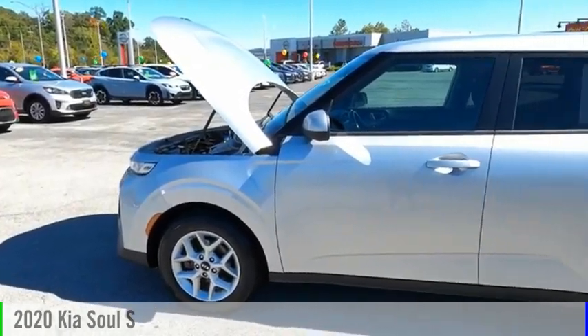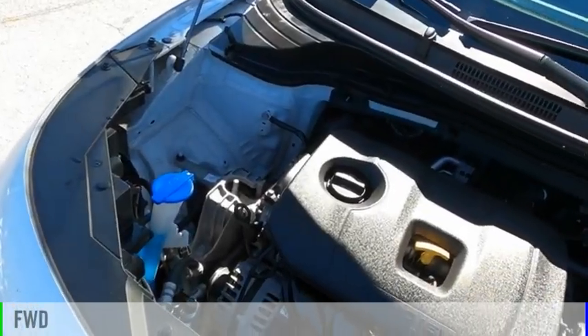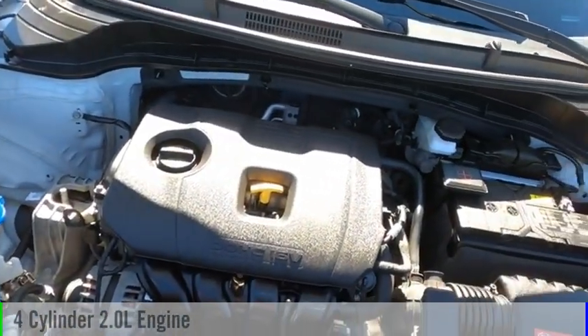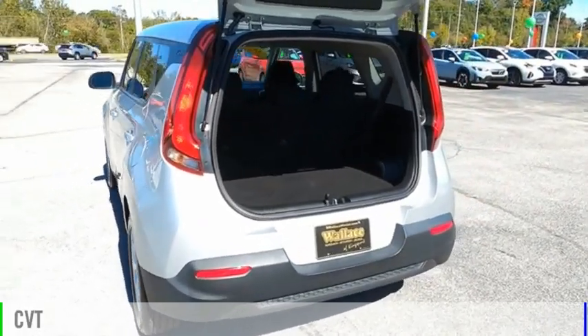You are going to love the 2020 Sol. This vehicle is powered by a front-wheel drive, four-cylinder, 2.0-liter engine, and comes with a continuously variable transmission.